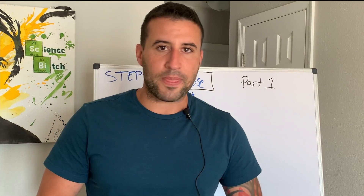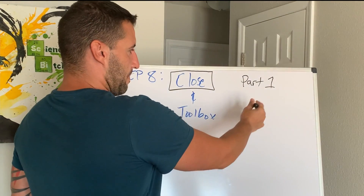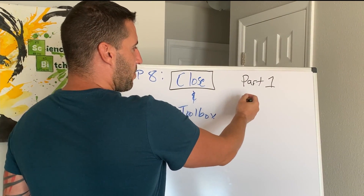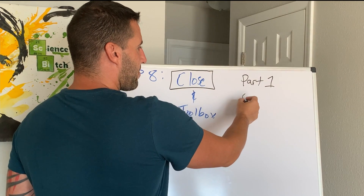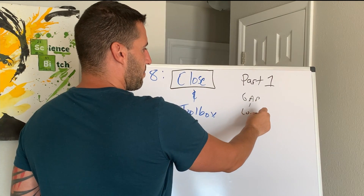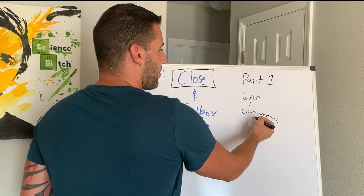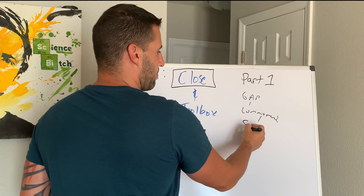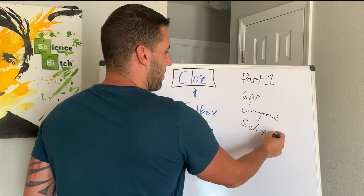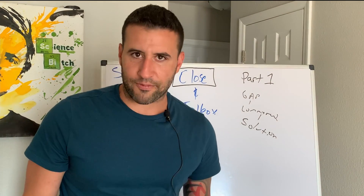That is where the actual close comes in. We're on step eight. We've already gapped them, gotten commitment and budget, and they said yes. Now we get to offer them a solution — right now. We take them through these steps and get to actually present our offer, telling them we know we can help them and here's how.